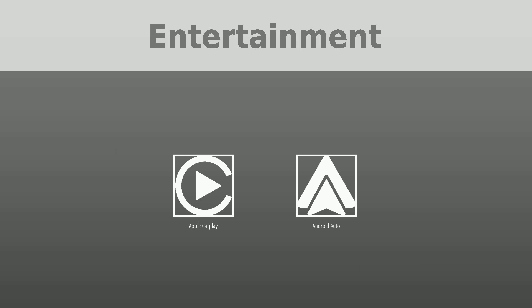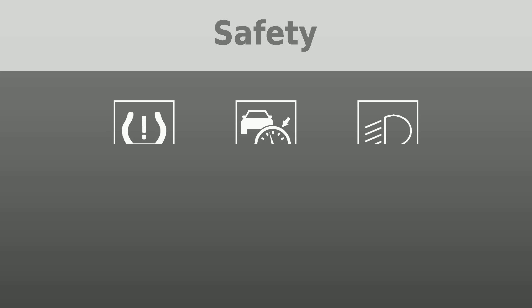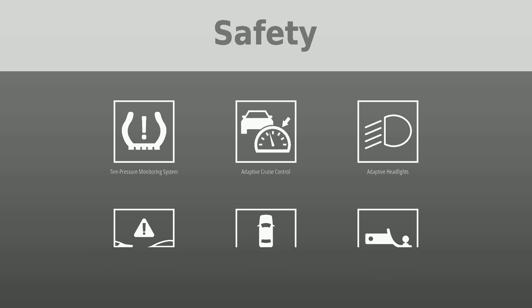Safety was put first with the following features: Blind Spot Monitor, Electronic Stability Control (ESC), Traction Control, Forward Collision Warning, Lane Departure Warning, Pedestrian Automatic Emergency Braking, Tire Pressure Monitoring System, Adaptive Cruise Control, Adaptive Headlights, Crash Imminent Braking (CIB), Backup Camera, Rear Hitch, Slash Receiver, ABS Brakes, Lane Keep System, Park Assist, Active Safety System, and Daytime Running Lights.